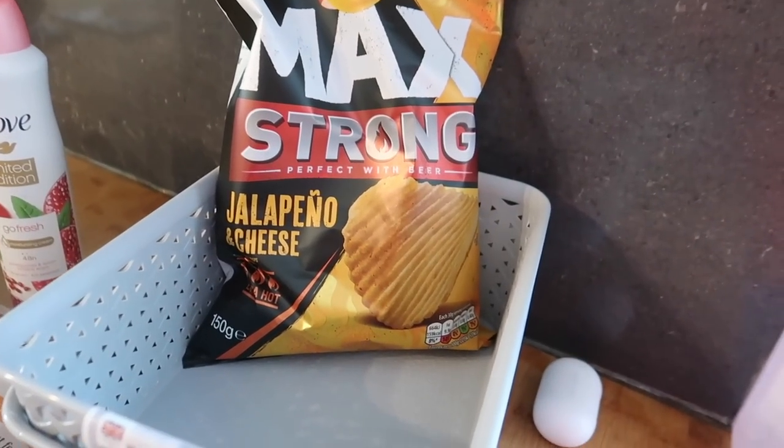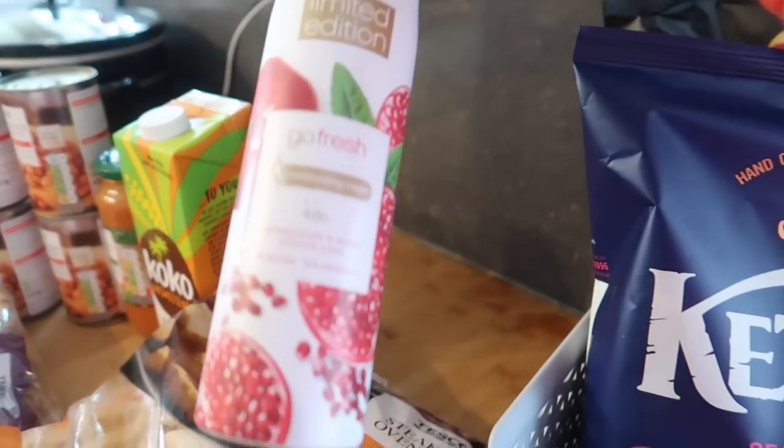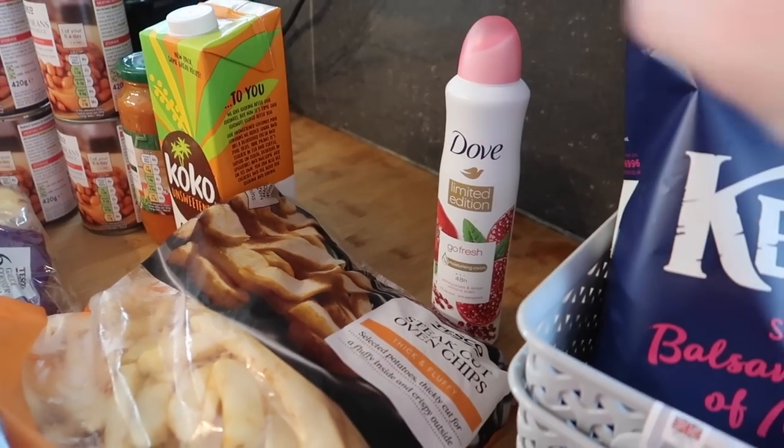I got some kettle chips — sea salt and balsamic vinegar, and jalapeño cheese — and a deodorant. I fancied this pomegranate and lemon scent today, which was about one pound sixty-eight — I thought that was quite good.